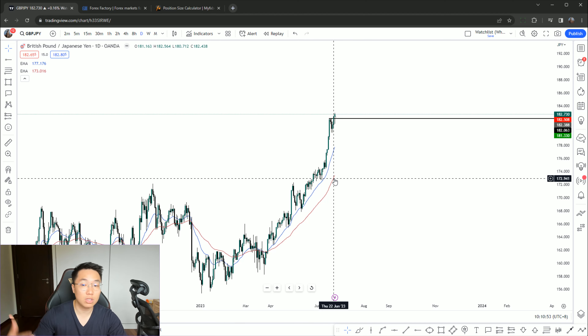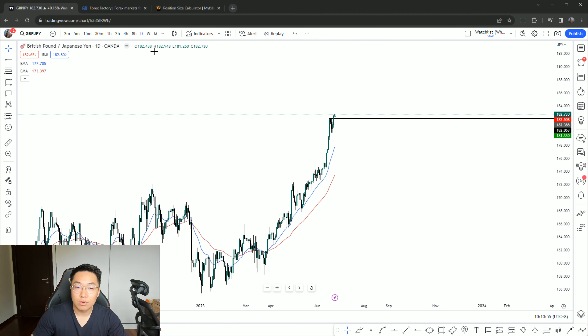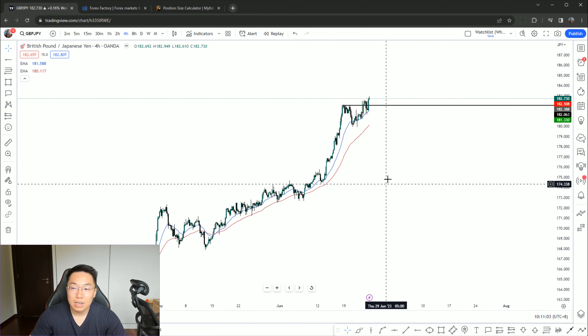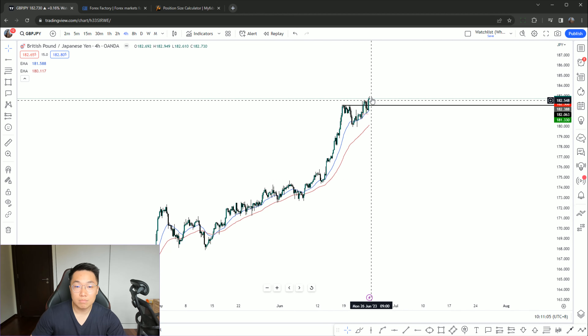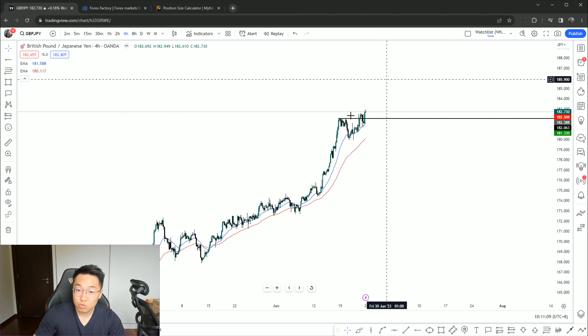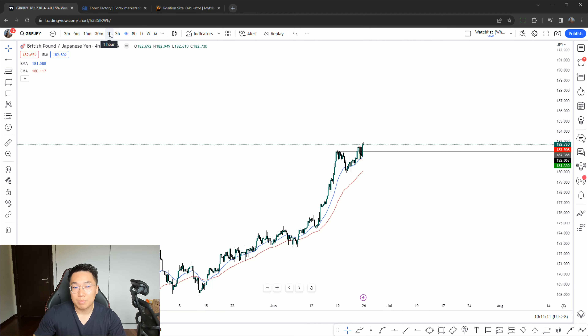Hi traders, welcome back to another trade recap. Yesterday I took a short position on pound yen, was able to scale into the position and closed out for a total of 12.2R including the scale-in. The P&L here shows a total of about thirty-six thousand seven hundred dollars.